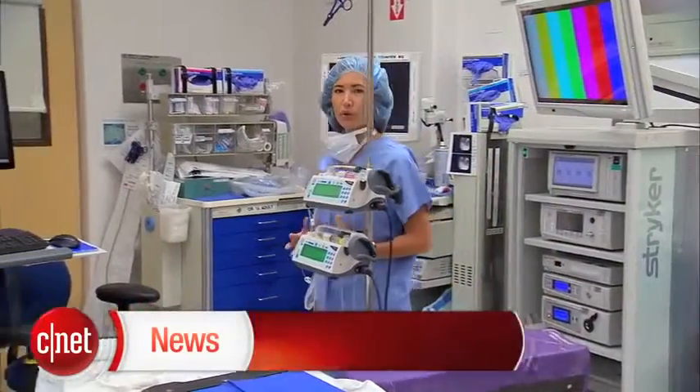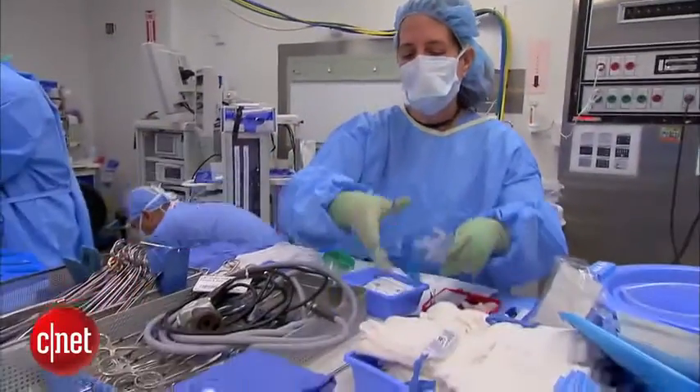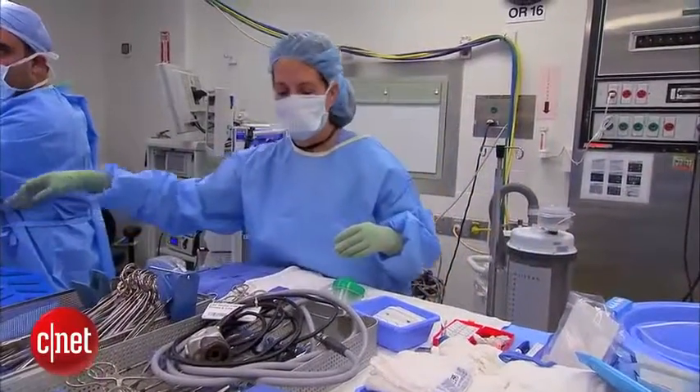One of Dr. Theodore's goals is to take this wearable technology out of this operating room and bring it worldwide to hospitals in developing countries. It can serve as both a teaching tool and a way of augmenting the skills of physicians in resource-limited places.